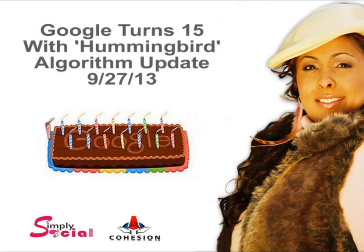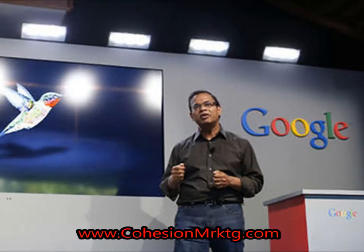Good morning, hello. This is Melissa of Cohesion Marketing and I am checking in with you. I do apologize — I've had such a hectic weekend. I am just now getting an opportunity to answer the questions in my inbox, in my DMs, in forum answers or questions regarding Google's latest algorithm update.